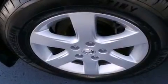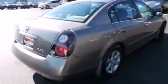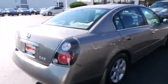Its top features and packages include the convenience package and a multi-link rear suspension. The following features are included: air conditioning, a split folding rear seat, and a six-speaker audio system.